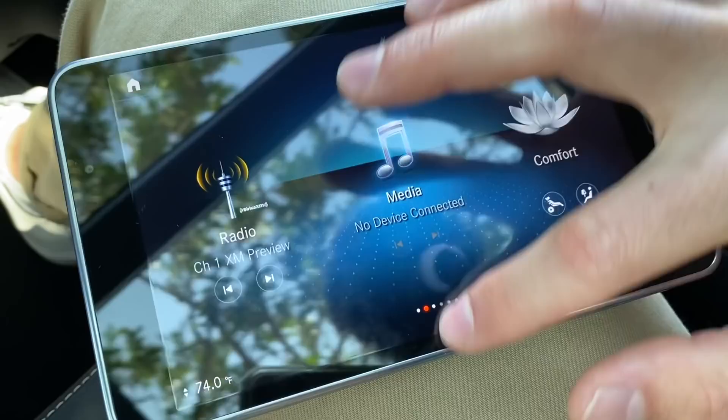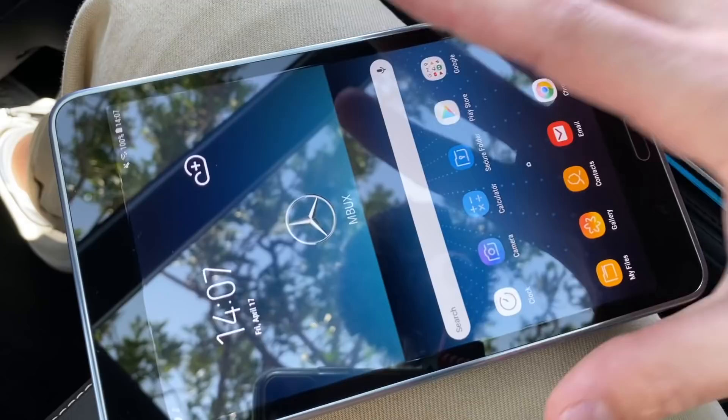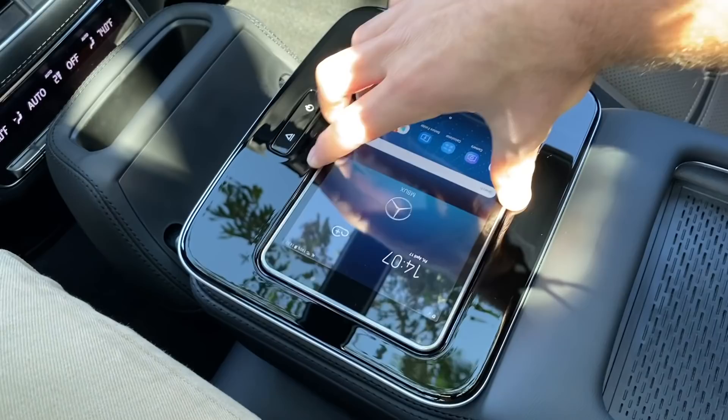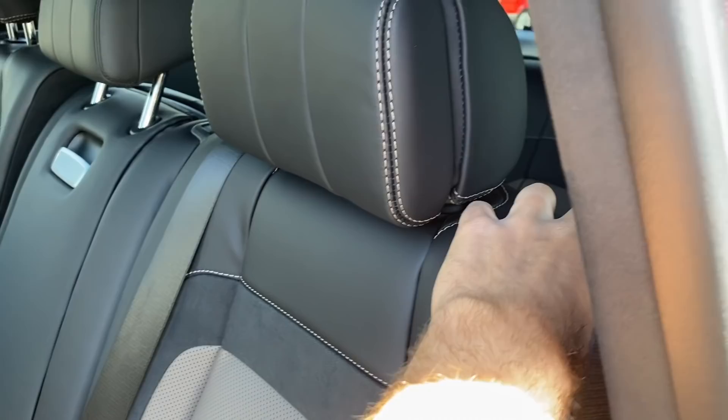The tablet also has Google search functionality — just press a button and you've got a full Google tablet. When you want to put it back, you just slide it into place and it artfully finds its way back flush with the center console area. That's the executive rear seat package.